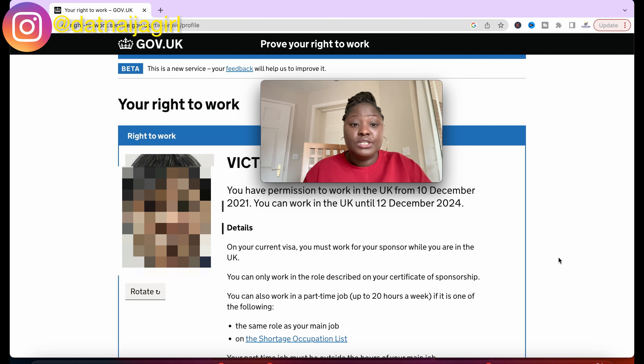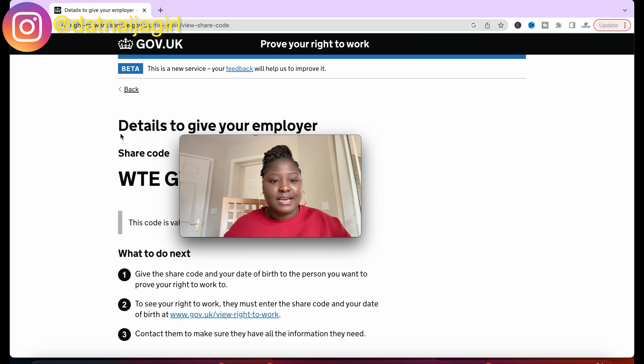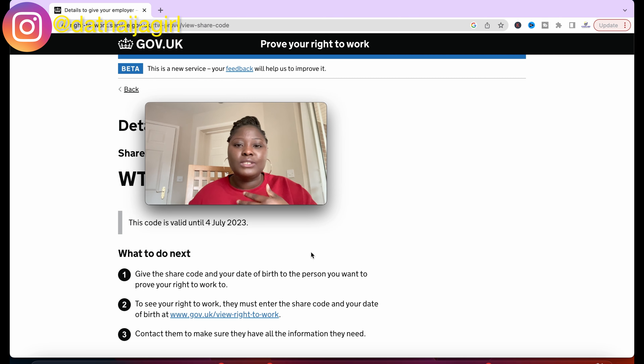Scroll down and read the instructions. It says: do not give this page to your employer — it is not proof of your right to work. To share your details with an employer you need to create a share code. Click to create a share code. Here are the details to give to your employer — this is your share code, for example 'WTE...' and so on. Each share code you generate has an expiry date; for example, this one expires on 4th July 2023. You can share it with as many employers and agencies as you want until that date.